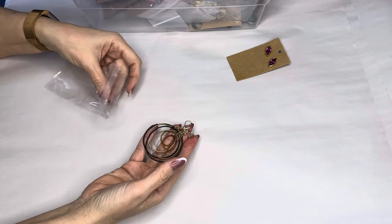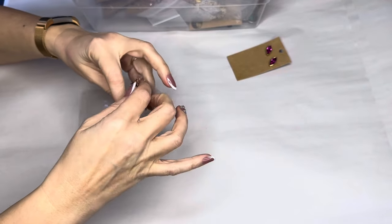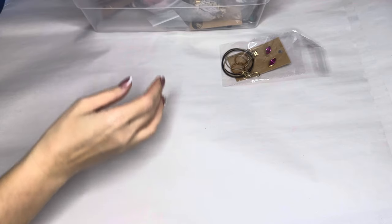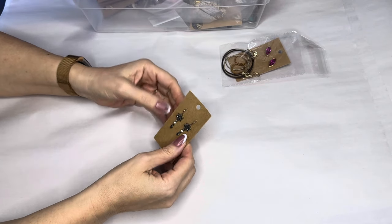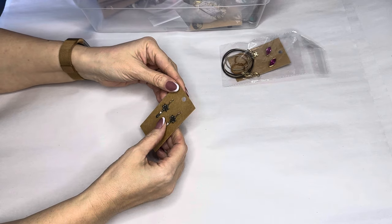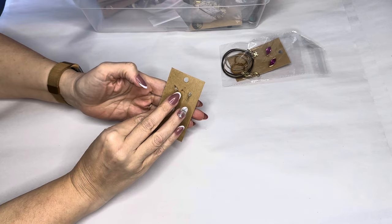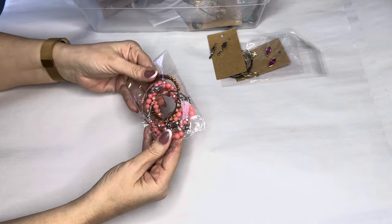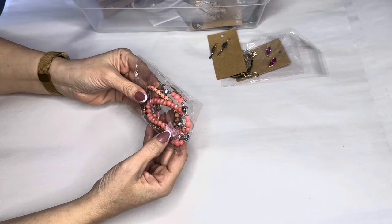Next are these black diamond chips, silver and dark gray, about an inch and a half, fish hooks, very cute. Next we have a bracelet lot here — these are just assorted pink bracelets, three of them with tassels — make that four.